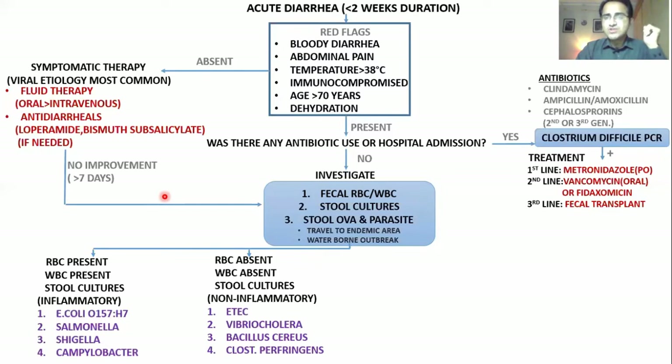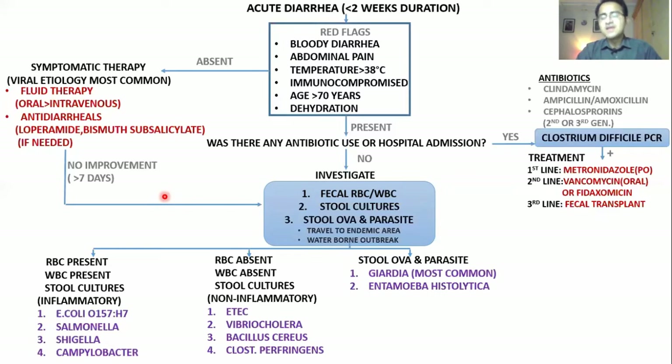On stool ova and parasite examination, you can find organisms like Giardia — the most common protozoan causing both acute and even chronic diarrhea — and Entamoeba histolytica in immunocompromised people, and Cryptosporidium in HIV patients.